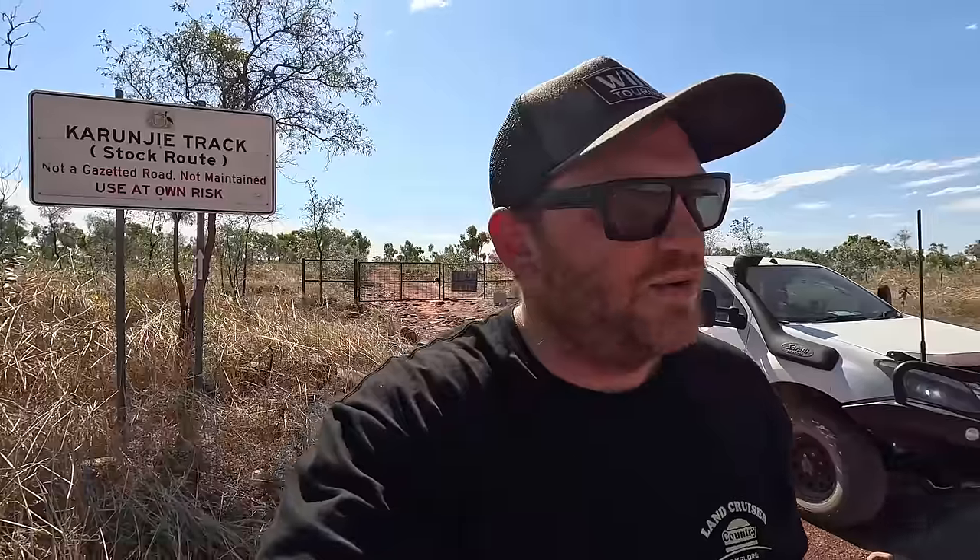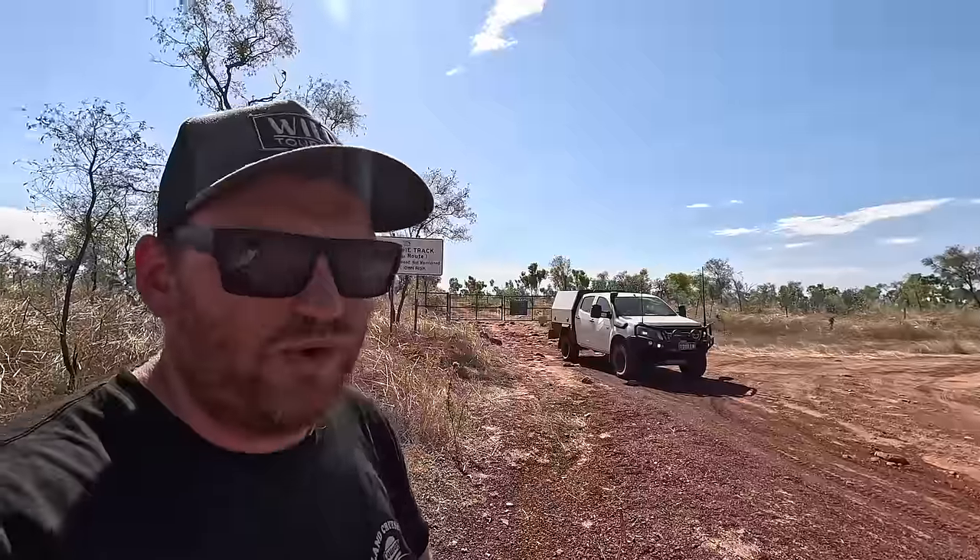Well, that was the Karunji Track — really nice drive, real mix of terrain, nothing difficult whatsoever. Tyres at 25 psi, high range the entire time. Some loose scrabbly rocky sections, some dry riverbed crossings, a bit of bulldust, a bit of loose sand, a bit of corrugations. Could do it in any sort of stock full-drive vehicle, I reckon. Nice, enjoyable, relaxed sort of trip with some beautiful scenery along the way. On that note, there are two more points of interest I want to have a quick look at now that we're at the Wyndham end of this area.